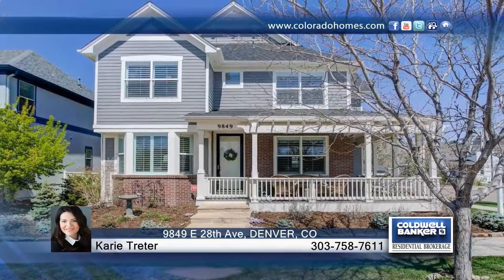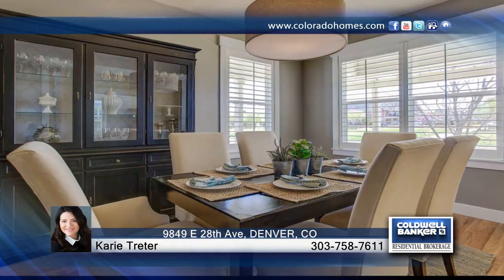Location, location, location. This McStain Plaid home has a custom extended front porch overlooking one of the largest pocket parks in all of Stapleton.